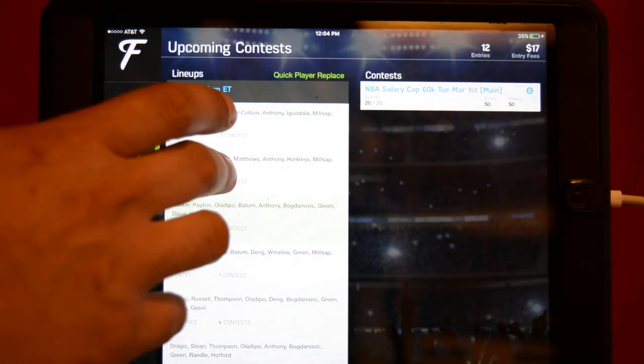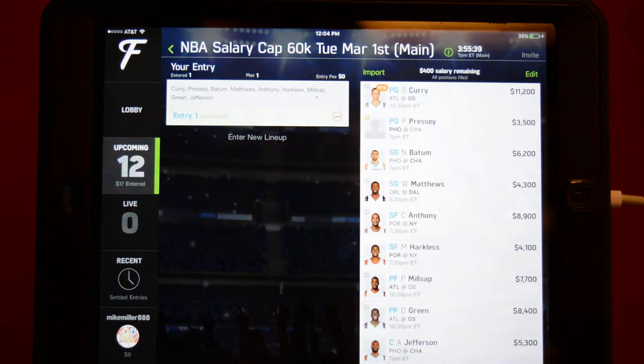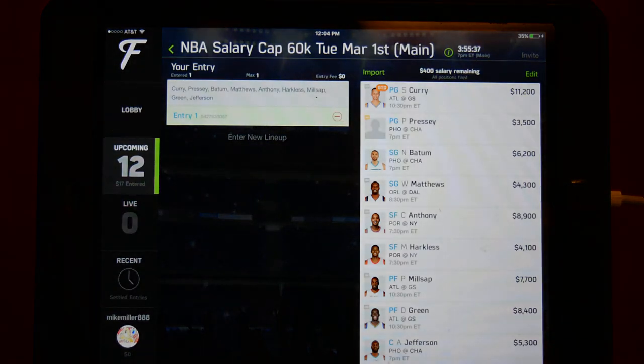Let's move on to Fantasy Pros. Fantasy Pros today is running with Curry and Presley at the point guard position, Batum and Matthews at shooting guard, Anthony and Harkless at small forward, Millsap and Green at power forward, and Jefferson at center. They projected this at 238 to 285.